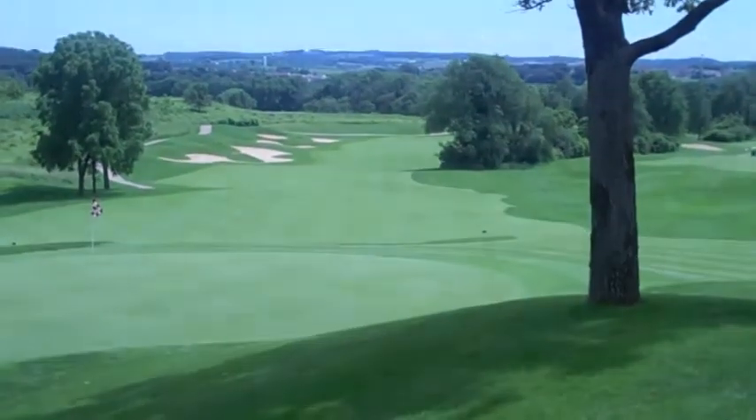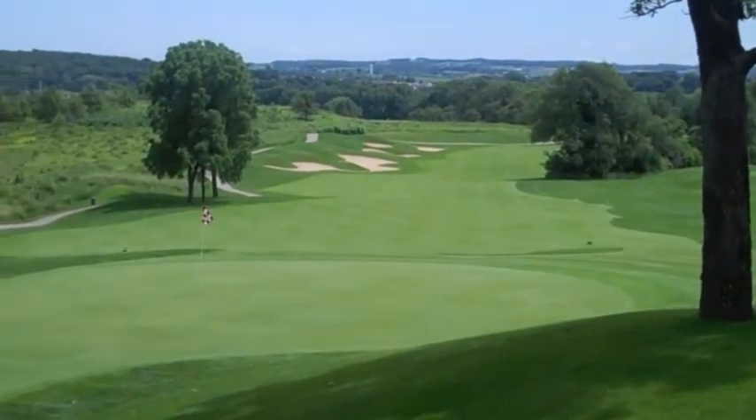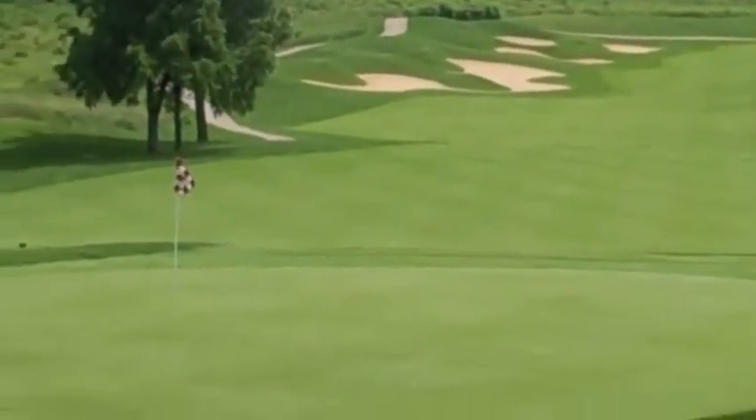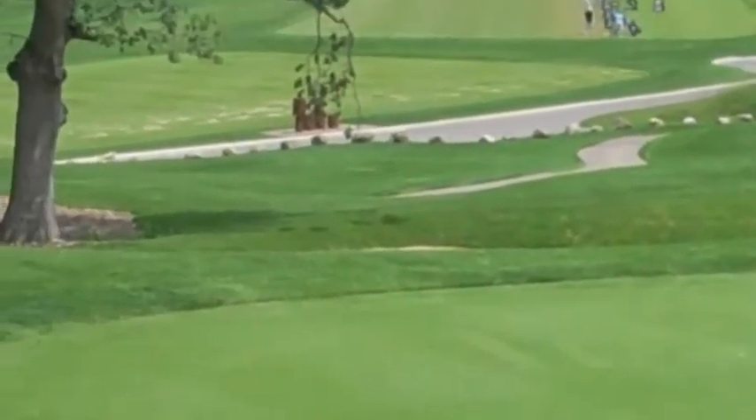Starting off we're going to take a peek at the backside of hole nine here. As you can see it's a long par five leading uphill. The green is a tricky one — you'll have a lot of fun with it.